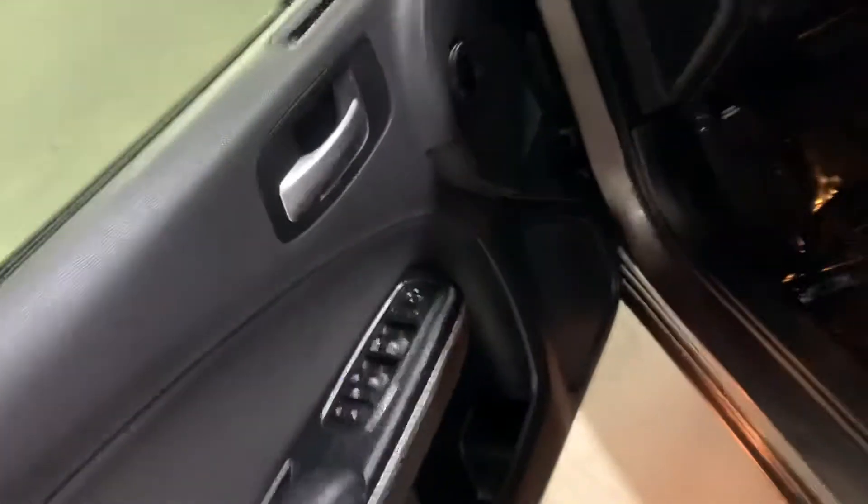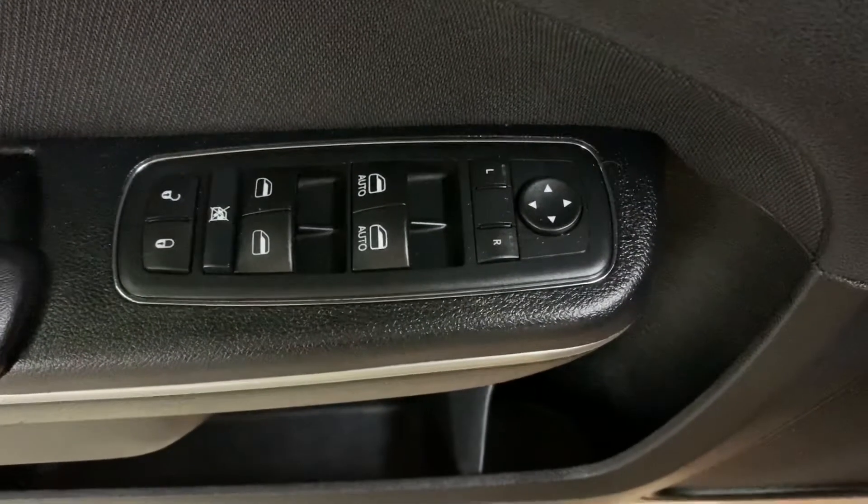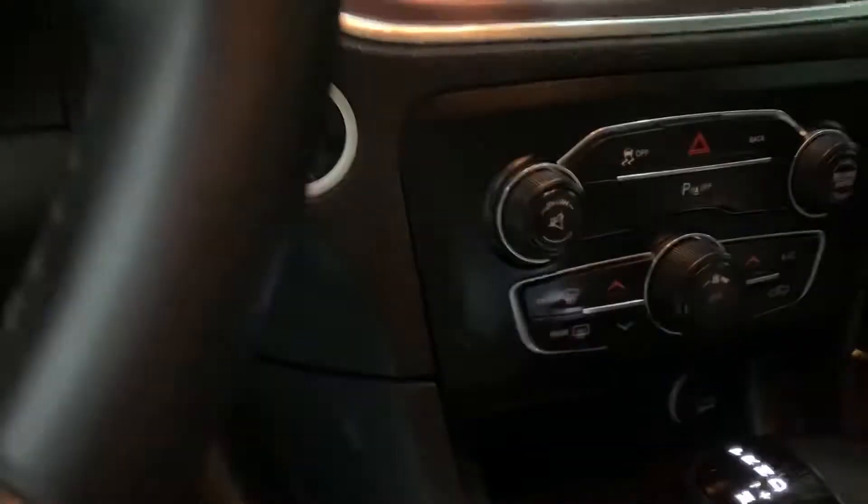The interior of this vehicle is going to be cloth overall, still in pretty good shape and pretty good condition. On the passenger seat it's going to be black cloth. You've got a couple of USB charging ports there for the passengers. You're also going to have power windows, power locks, and power mirrors.